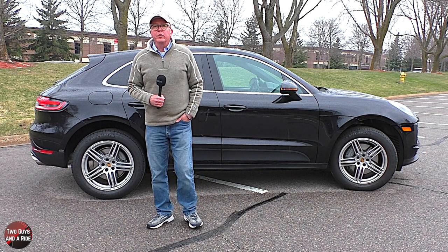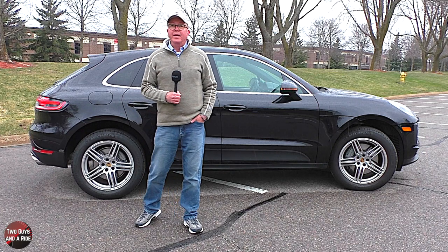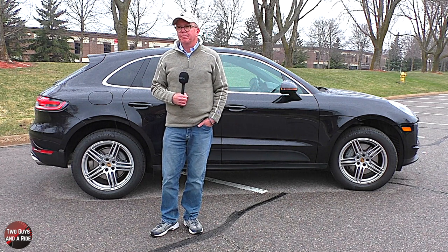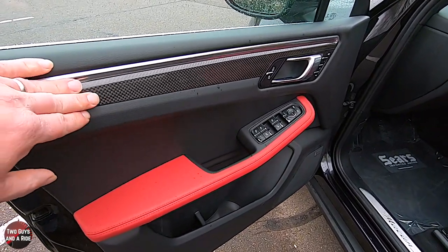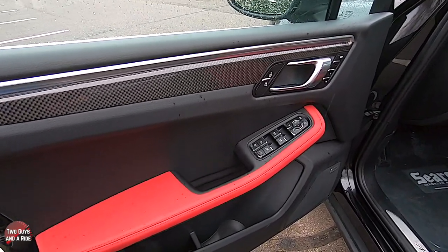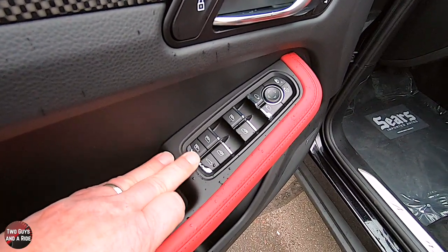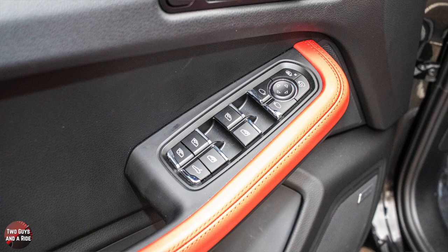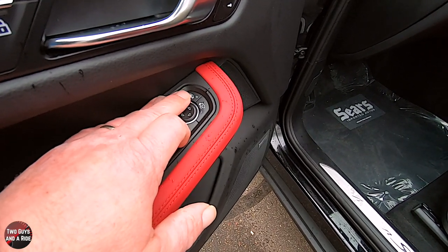Now let's take a look inside. Stepping on the inside, you're going to notice right away the carbon fiber trim on the doors, and there's some on the center dash as well. I love the red with the black combination. Up here you have your window lockout, trunk release, and auto up and down for all four windows, mirror controls, and your power folding button. This is your blind spot monitoring system button to turn on and off that system.